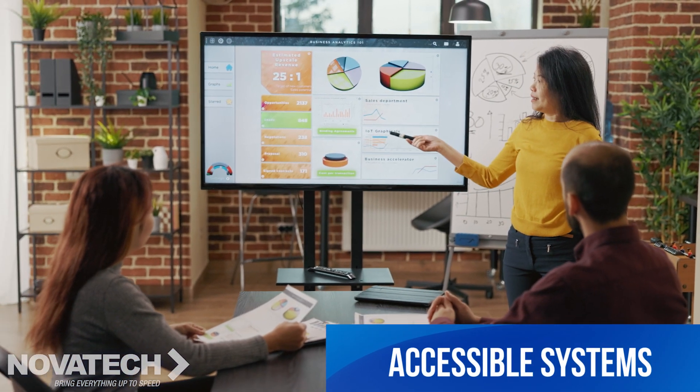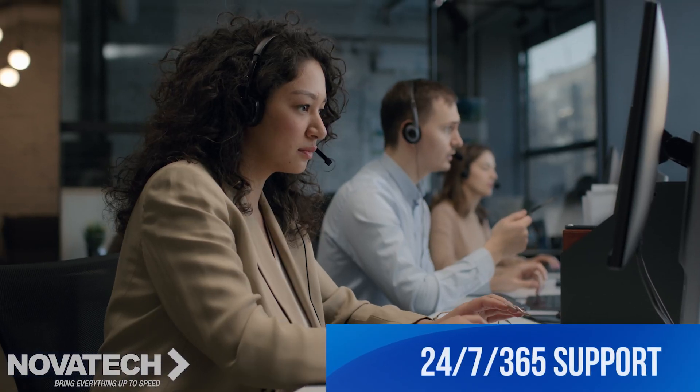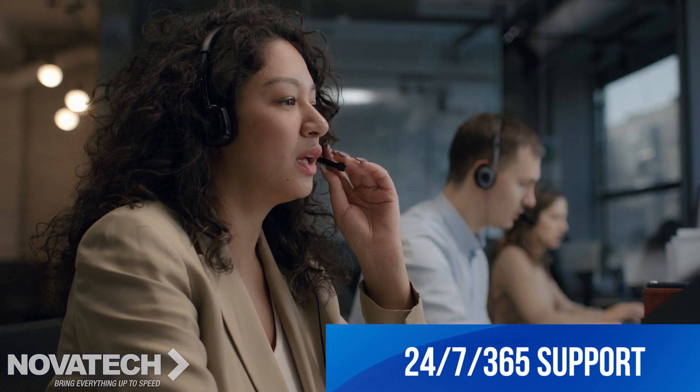Ensure accessible, easy-to-use solutions that anyone can learn, from first graders all the way up to your colleagues. And support it all with one number to call for any of your technology problems that might arise.